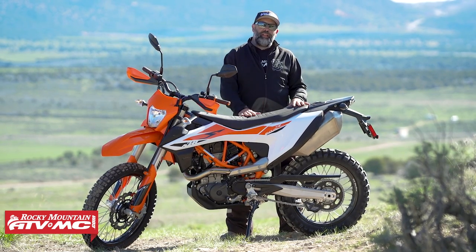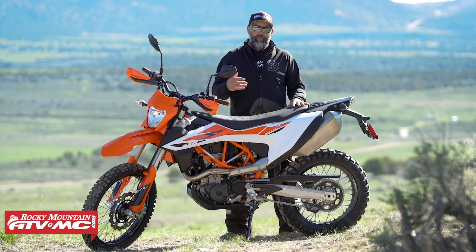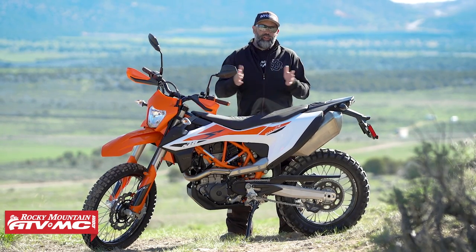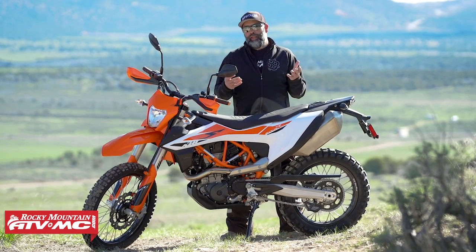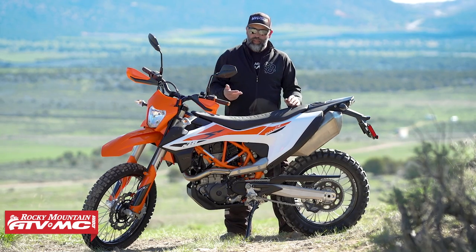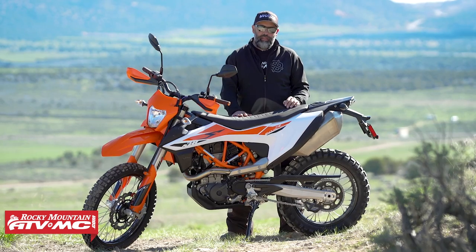Let's talk about living with this thing — maintenance and things like that. It's pretty straightforward. These bikes are proven to be bulletproof with a really long service interval of 6,200 miles. Oil changes do require two oil filters so it takes a little extra time, but with a service interval like that, it just doesn't matter.